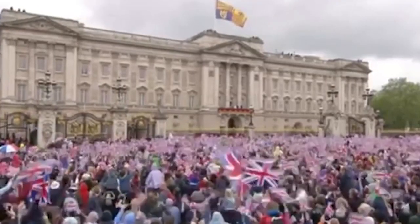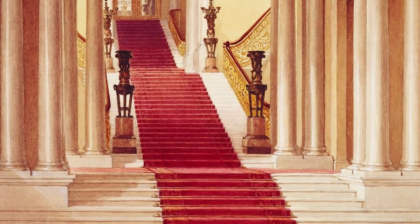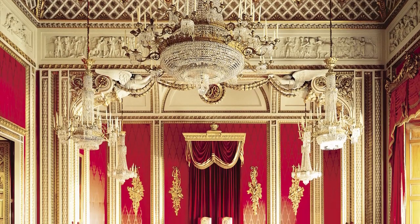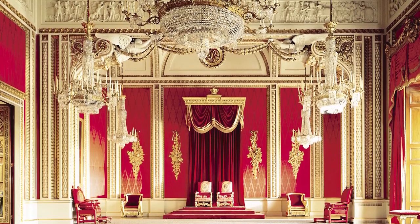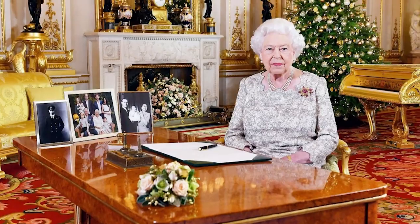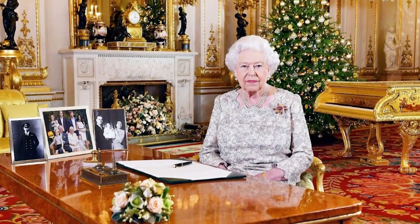Explore this magnificent building via our virtual tours. The first tour will take you to the Grand Staircase. The Throne Room today is used for special occasions such as for royal wedding photographs. The grandest of all the state rooms is the White Drawing Room, used by the Queen and members of the royal family before state occasions.